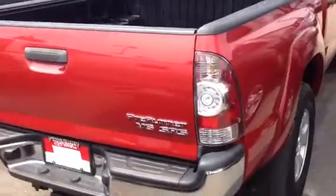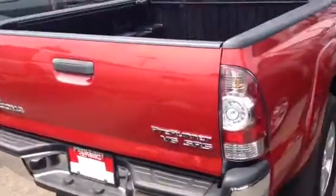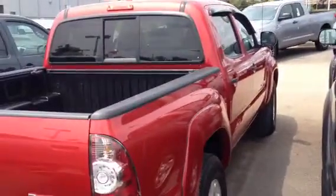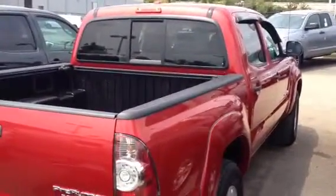This is the pre-runner version. Sits nice and high up off the ground. Has the tote package on there and the color is Barcelona Red. Really sharp color — I know you like red, this one is beautiful. Give me a call if this is something you like and we'll get you out here to take a look at it. Thank you sir, bye bye.